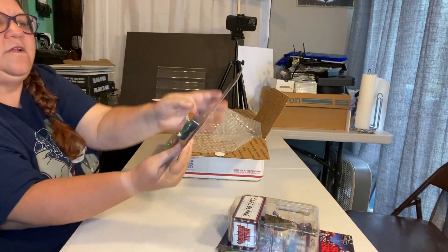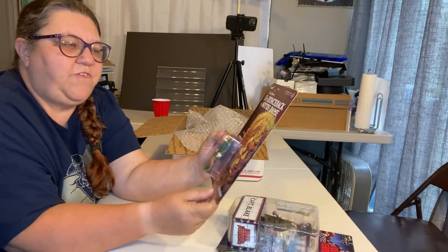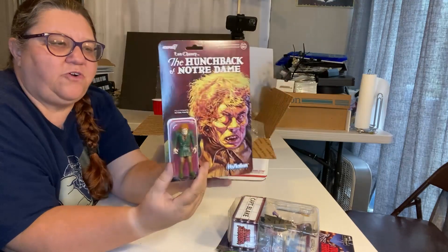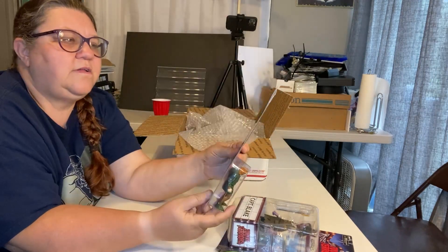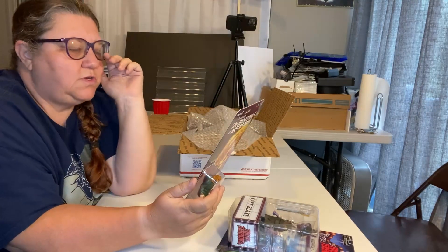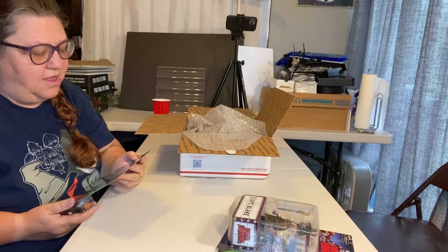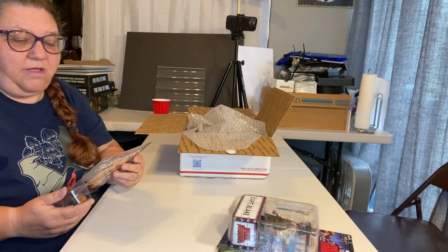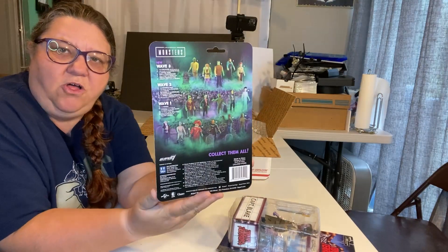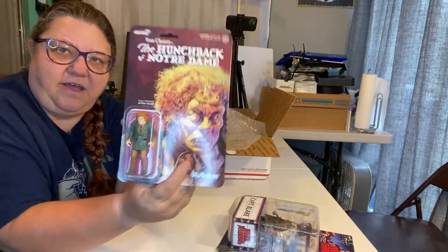And we have another figure. This is a ReAction figure — one of the ReAction figures where they've redone them. This is Lon Chaney's Hunchback of Notre Dame figure from the Monster Series. It looks like Universal Monsters — collect them all. This is from Wave 3. It'd be nice to get them all and collect all of them.